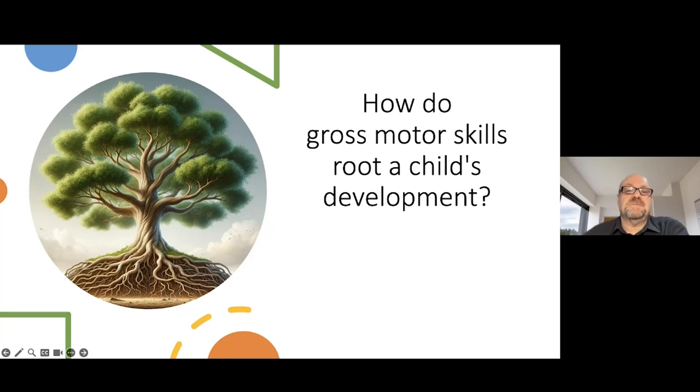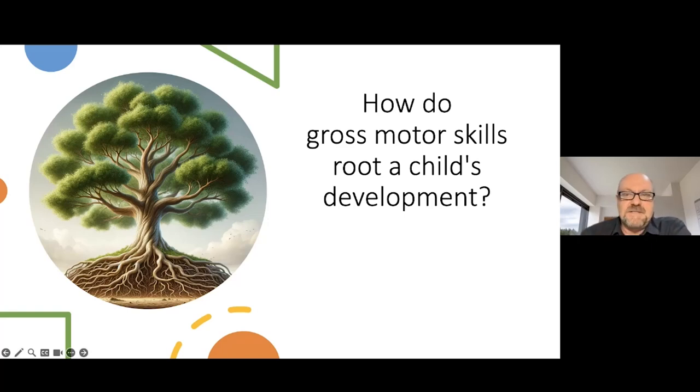I always say that gross motor skills are the little nest in which you pack all these important academic skills. A lecturer I had at Cambridge always said that gross motor skills are the superhighways in the brain. If you don't develop those highways through gross motor skills, it's very difficult for the brain to fully develop, because the brain is all about connectivity — and gross motor skills play a huge role in developing that connectivity.